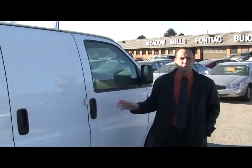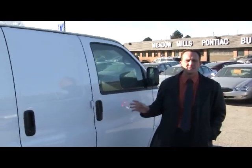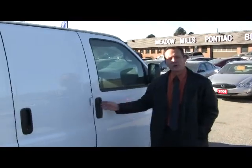Hi, Mark here. Just got this in this week — this is a 2008 GMC Savannah cargo van. If you're looking for a great work van, you've got lots of tools you want to carry around, or maybe add to your fleet or start a fleet, this is a great option.